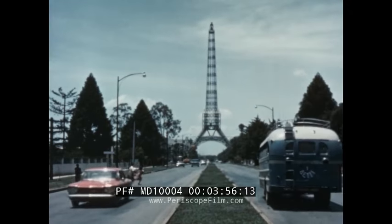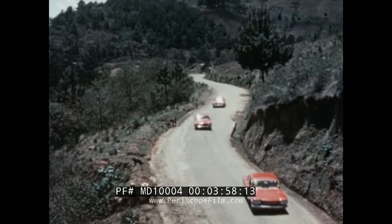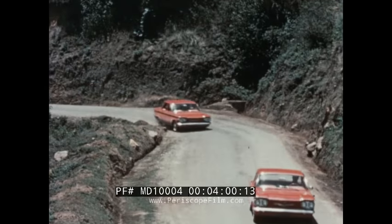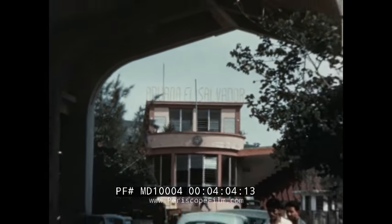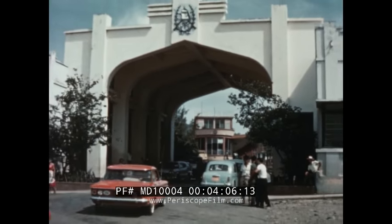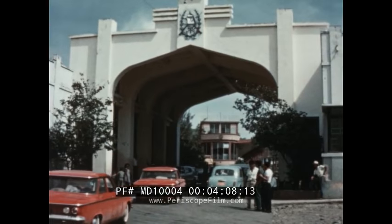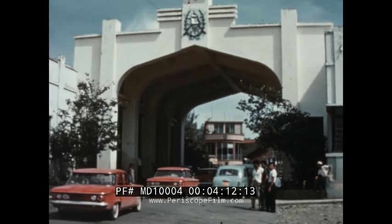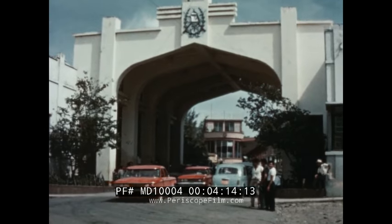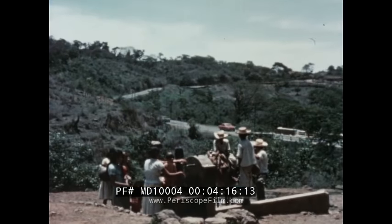Time is the real governing factor now. The Corvairs are pressed to the utmost, and the sturdy cars meet the test. On to El Salvador — another stop, another international border to cross. And beautiful as this nation is, there's no time for sightseeing. All eyes stay glued straight ahead.